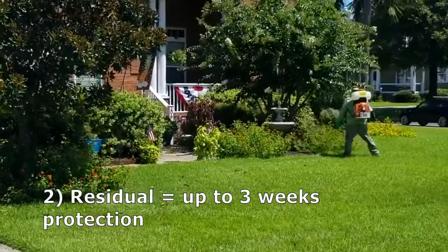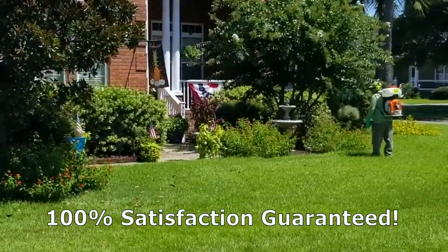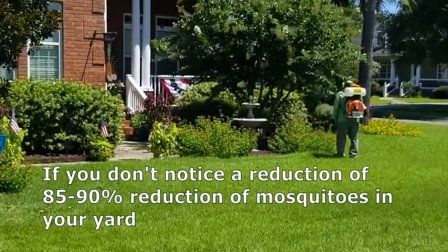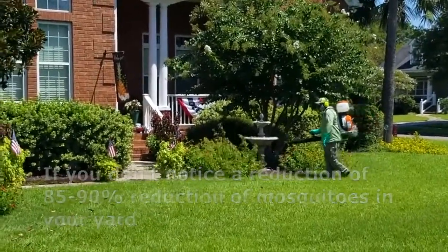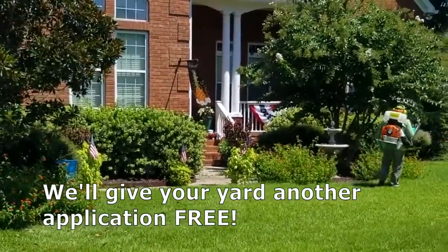The residual will give you up to three weeks of protection. We back that up with a 100% satisfaction guarantee — we guarantee that if you don't notice an 85 to 90% reduction in mosquitoes in your yard, we'll come back out and re-spray for free.